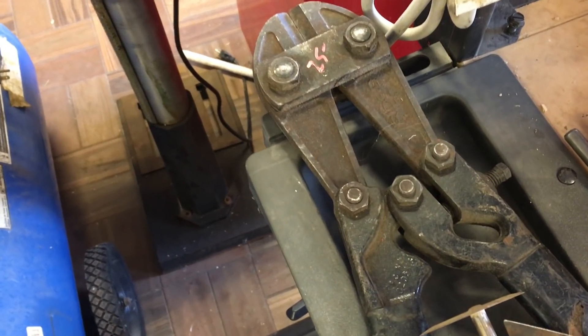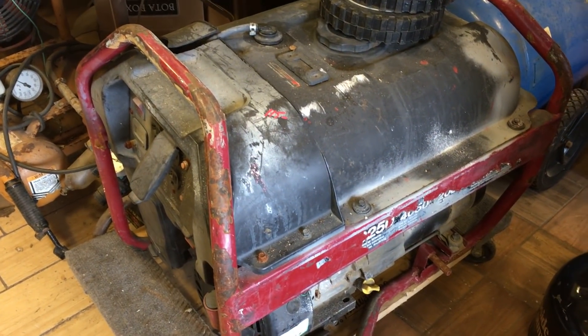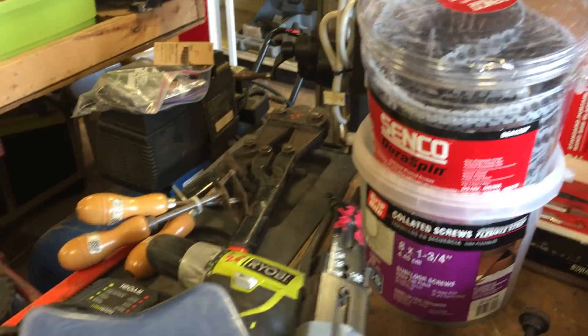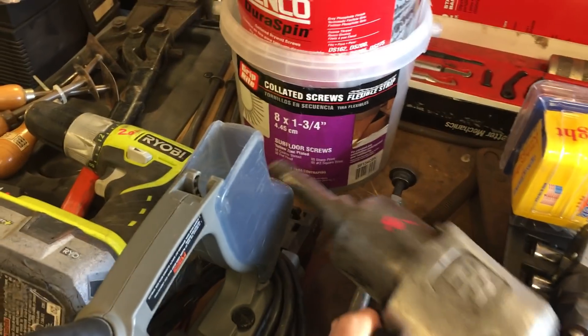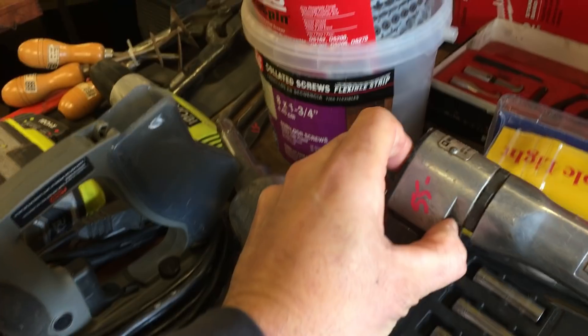Rigid bolt cutters, $25.00. Generator, this is $115.00 — works great, looks like crap. Senco screw gun with two bins of screws, this is $70.00 for it all. $40.00 on the Ingersoll Rand half-inch drive impact gun, $55.00 on the Ingersoll Rand nibbler. Snap-on puller set in the back, $150.00.